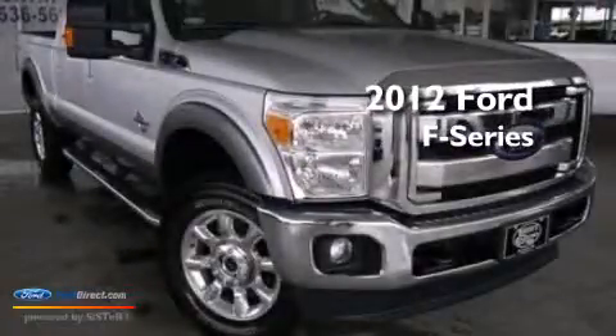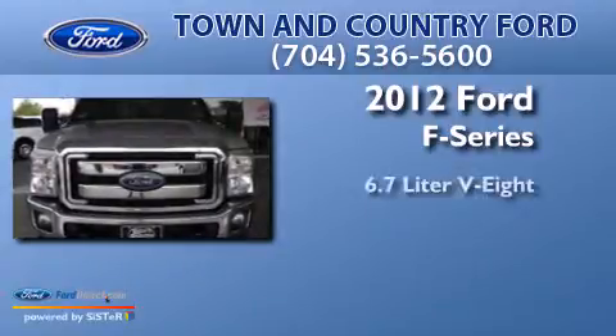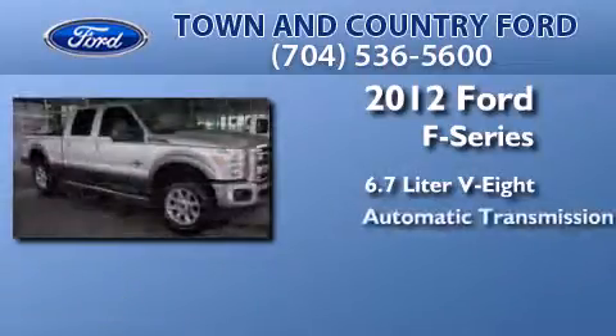This is a certified pre-owned 2012 Ford F-Series. It has a 6.7-liter 8-cylinder engine and an automatic transmission.